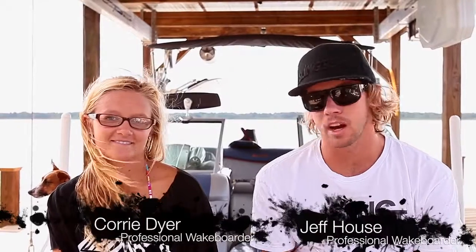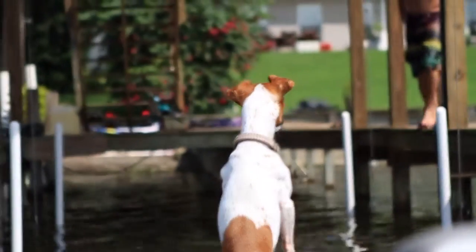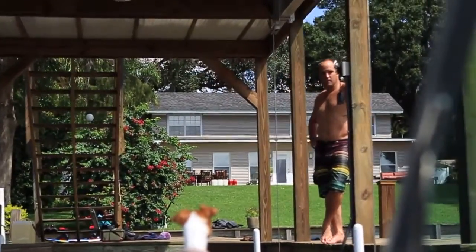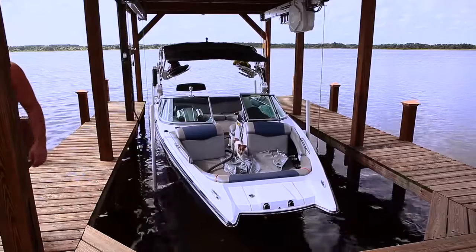I'm Jeff House here with Cory Dyer — we're both Slingshot Professional Wakeboarders. My favorite part of the hydraulic Shore Station is just the speed. Living in Florida, storms pop up out of nowhere all the time, so we've got to be able to come in and get the boat up as fast as possible. It's good for us, it's good for the boat, and it's the safest lift out there.